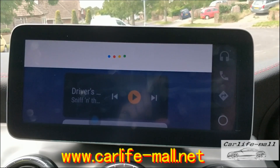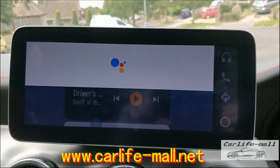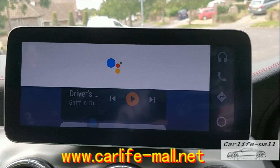Hey Google, what's the weather today? Today in St Leonard's-on-Sea it'll be cloudy with a forecast high of 19 and a low of 15 degrees Celsius. Right now it's 19 and mostly cloudy.